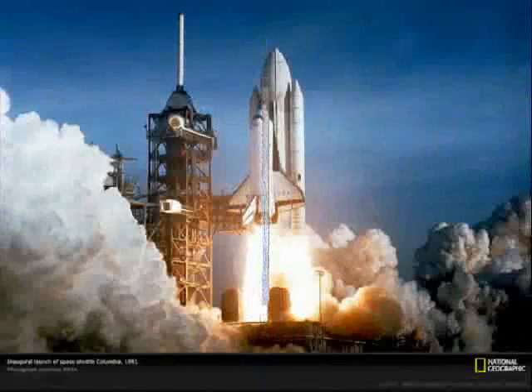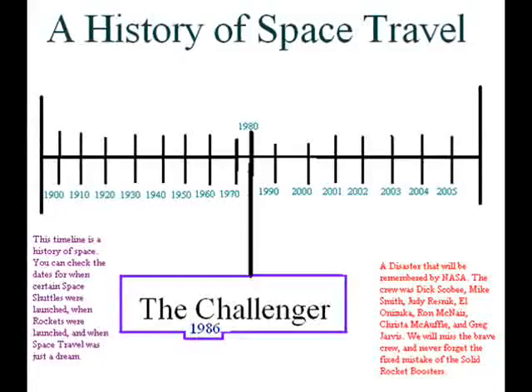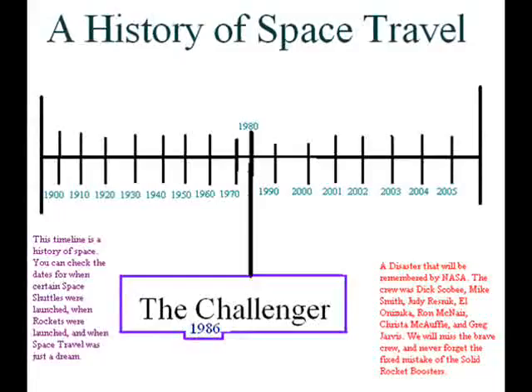People might say that other astronauts were lucky not to have flown on the Challenger. But remember, every flight before the Challenger had flown with the same flawed booster design. I consider that the tragedy will mark history and prove that mistakes are made and fixed. The Challenger and its crew will always be remembered and they will have a spot in history to remind everybody.